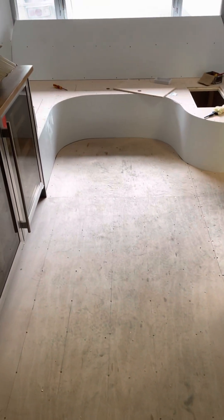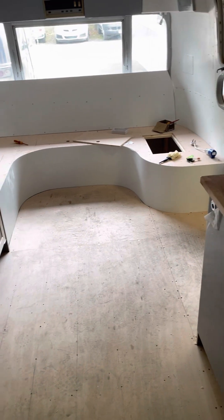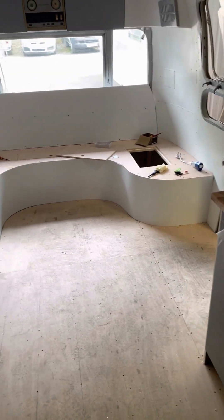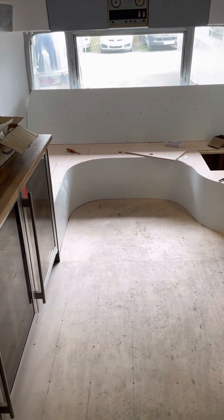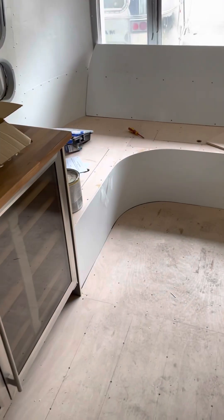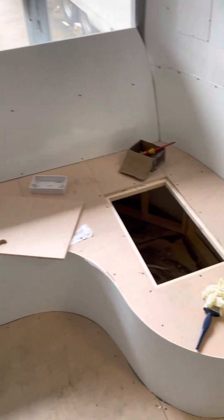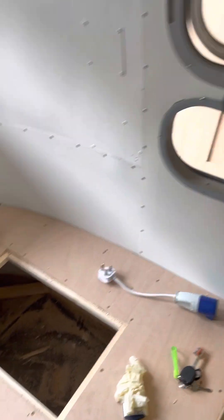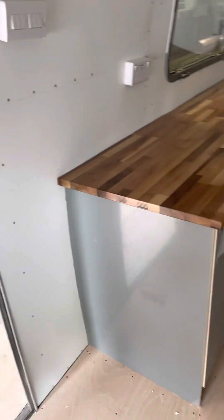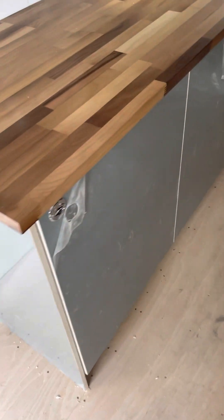We've put down this ply floor here and done that curved seating area, which is going to be upholstered on top. The customer could have gone for a white top but there's a join in it sadly because we couldn't get a long enough piece to curve it. These tops could actually be made out of white, but they're going to have red leather put into them.